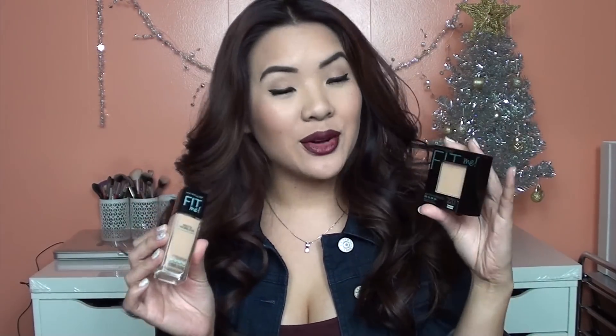Hi guys, I'm here to do another video and it is my review and demo on the new Maybelline Fit Me Matte and Poreless Powder and Liquid Foundation. I am super excited to share this with you guys because I have been loving it.